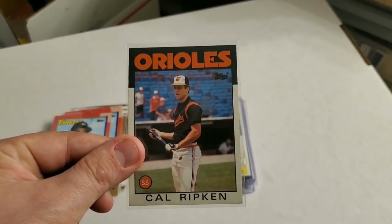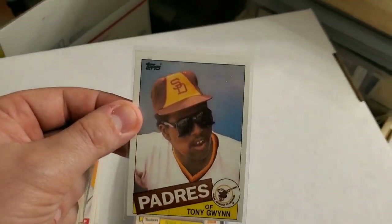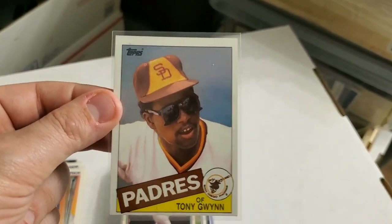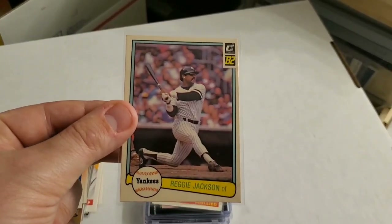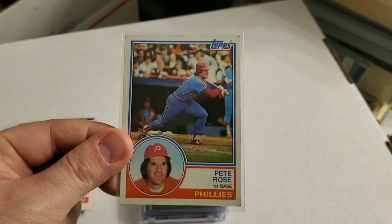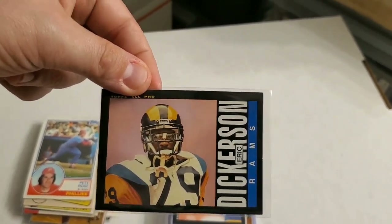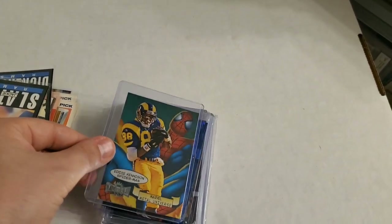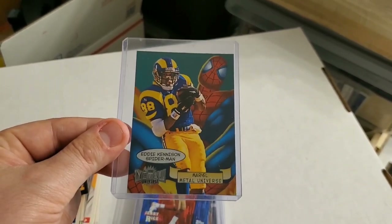There's a nice Cal Ripken in great condition. Here's a Tony Gwynn card that I don't come across too often — really cool with the sunglasses on, great condition as well. It's a Reggie Jackson '82 Donruss. Topps Pete Rose — always love Pete Rose cards. Here's an Eric Dickerson and a Jackie Slater. Always cool to find these Marvel Metal Universe cards too — Eddie Kennison with Spider-Man in the back.